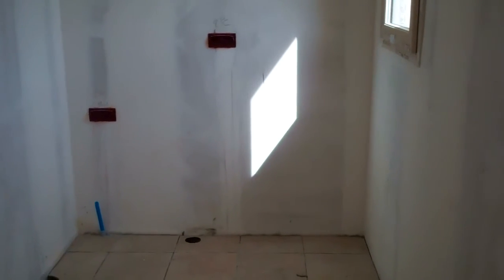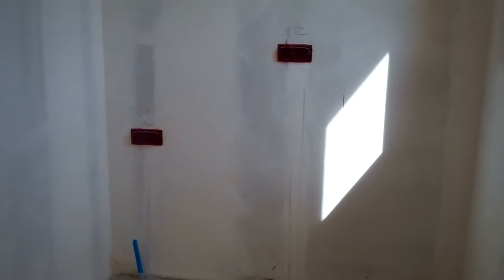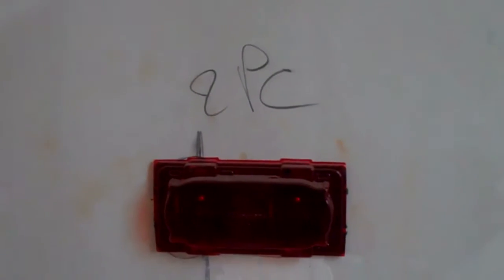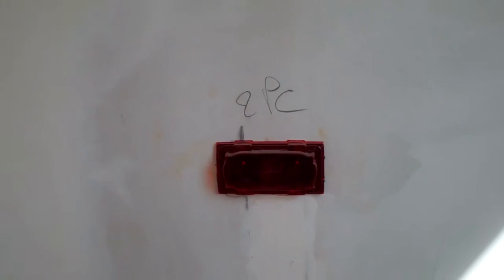Bonjour Monsieur, Dames — here we are at La Fajol in the utility room, where I can report that on the short wall we have two prises de courant, and just alongside, two more which clearly state that they are for the machine à laver — your washing machine.